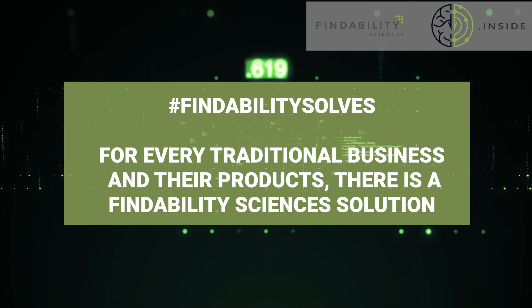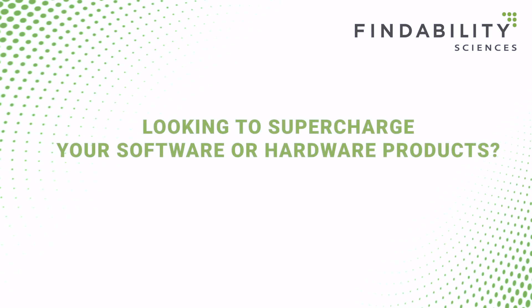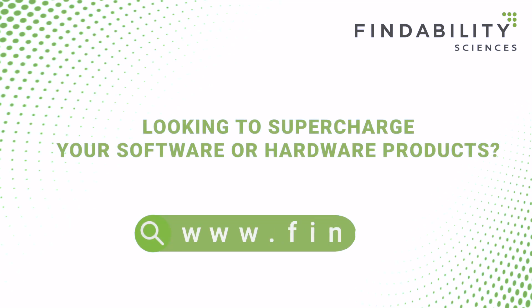Are you looking to supercharge your software or hardware products with Findability? Visit findability.ai.